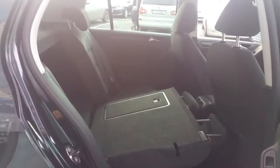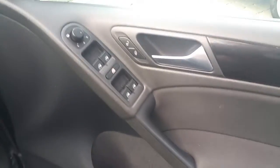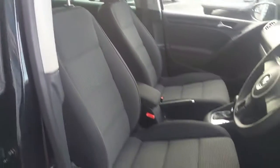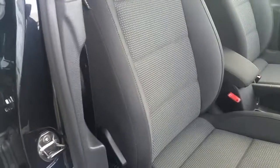The seats are ISOFIX compatible with a central armrest that folds down, and this is a 70-30 split rear seat that can also fold down on both sides for more access. Up front we have electric front and rear windows with central locking, electrically adjustable and heated door mirrors, and very nice cloth fabric seats with a height-adjustable driver seat, lumbar support, and rake adjustment.